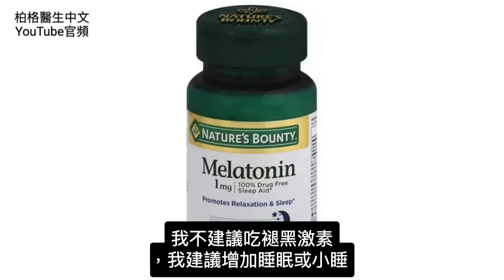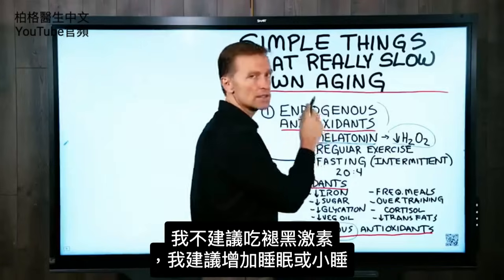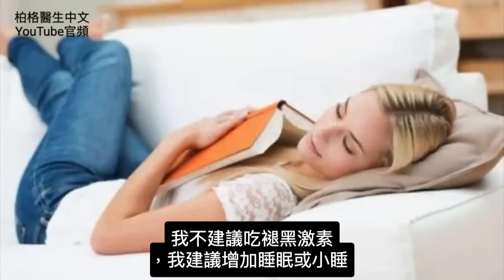I don't recommend going to the store and buying melatonin. What I am going to recommend is just getting more sleep or taking naps.